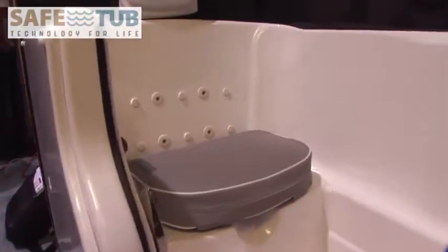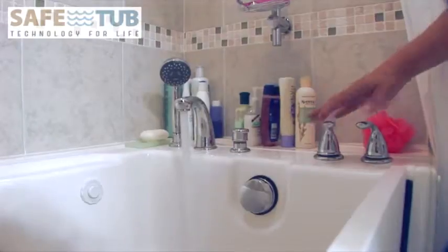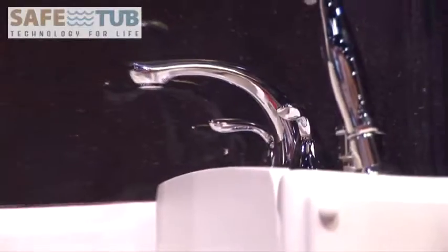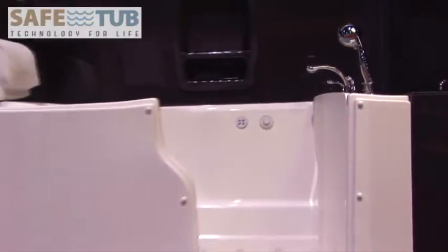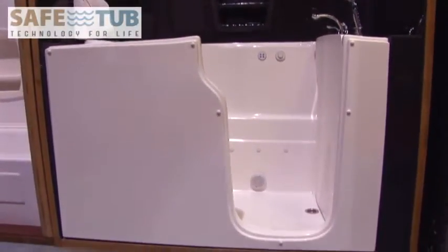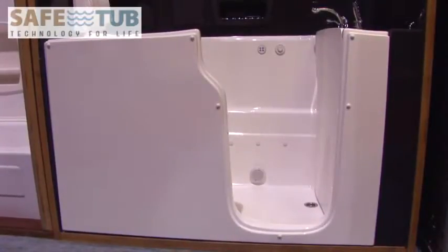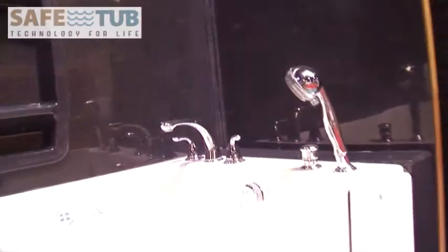Safety and comfort while bathing are very important when you are choosing a walk-in bathtub so you can maintain peace of mind and independence in your home. We had you in mind when we designed our SafeTub with exceptional safety features that blend into its design so you can use it year after year and always enjoy a safe bathing experience.